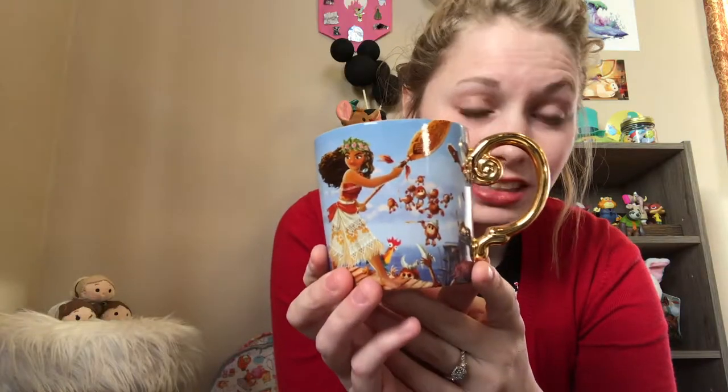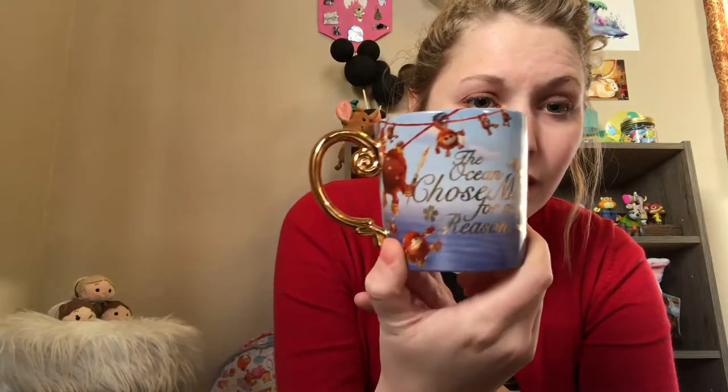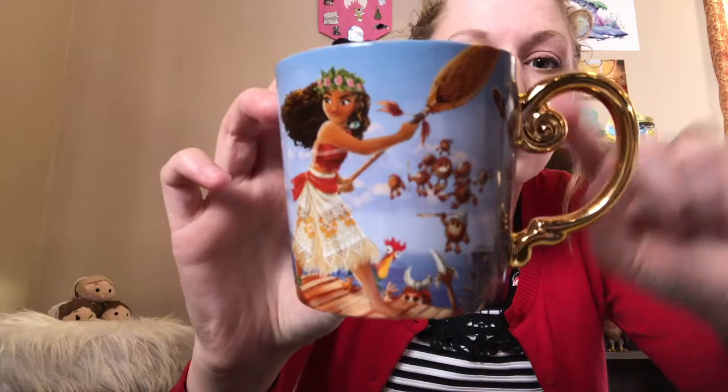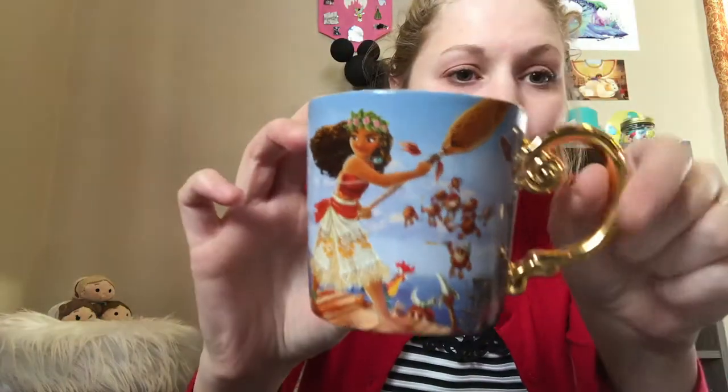There's also this designer doll mug — I don't know if you can get it on ShopDisney anymore, but you might want to look. They are a little small — I wish it was bigger — but it's still beautiful. I got it for my birthday in 2017.